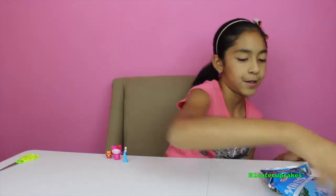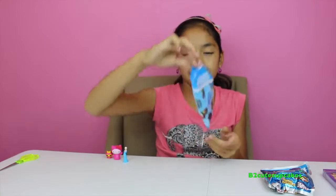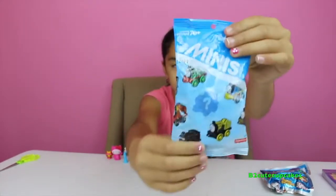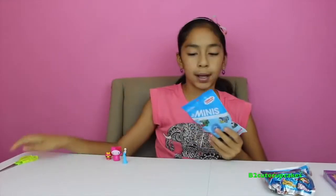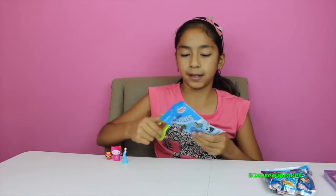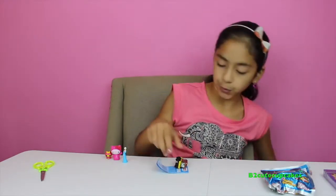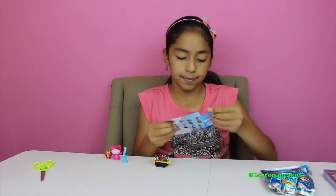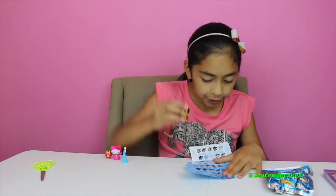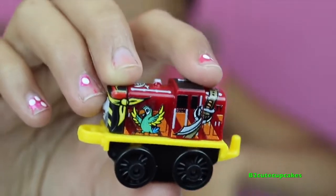Now let's open Thomas and Friends Minis. I love these Thomas and Friends Minis — they're so cool and they're by Fisher-Price. Let's see who we get here. We got Salty, and he's in spooky!